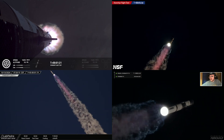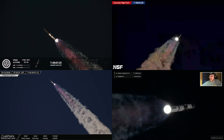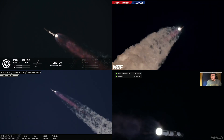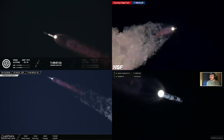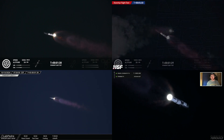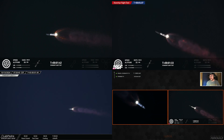Our next major milestone coming up is going to be hot staging. We're going to see the engines ignite on the ship to push it away from the booster. Look at that — look at the purple plume in the middle there. Wow, the viewing conditions are amazing for this flight. We can see 33 healthy engines — look at that shot.